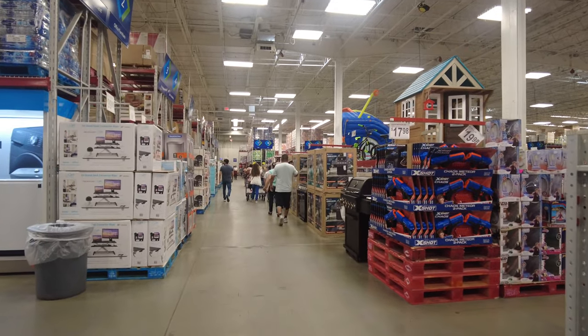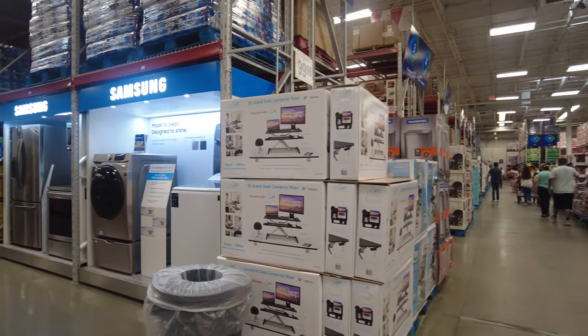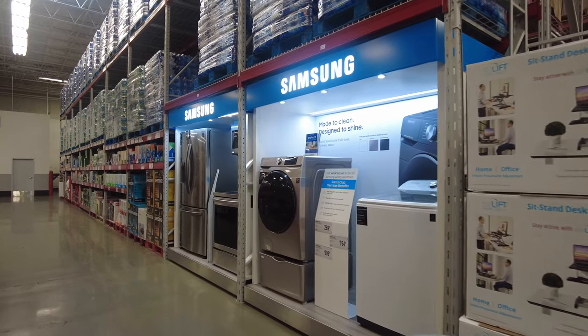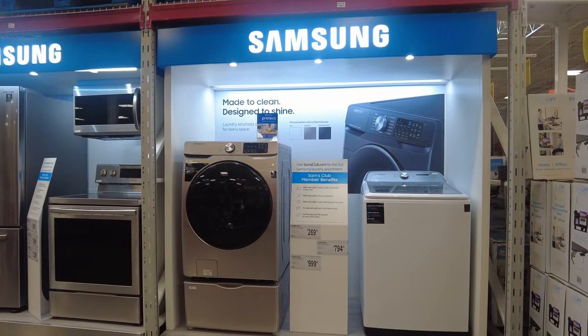The thing that caught my eye was all these pool inflatables — I had to take a look. They had a really cool-looking dollhouse up there, and we are approaching the Samsung washer and dryer section, which is amazing.